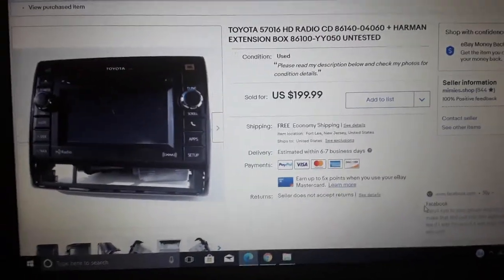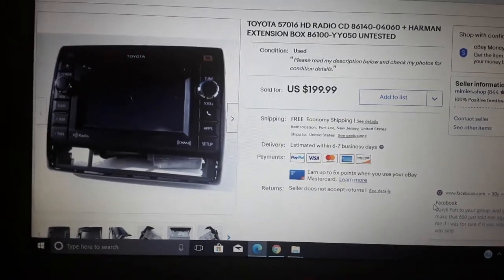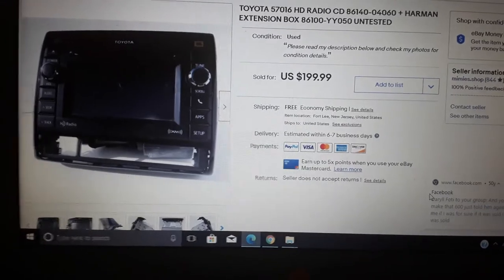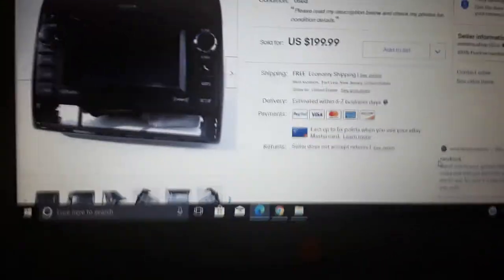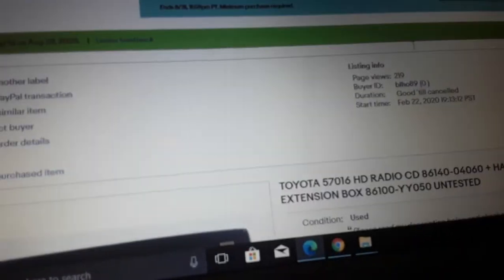I got the sniffles. Time for a best sale of the week video. What did I sell? I sold this car radio. This is something that I don't normally sell, and this is something I bought quite a while back. Let me just see when this was listed.